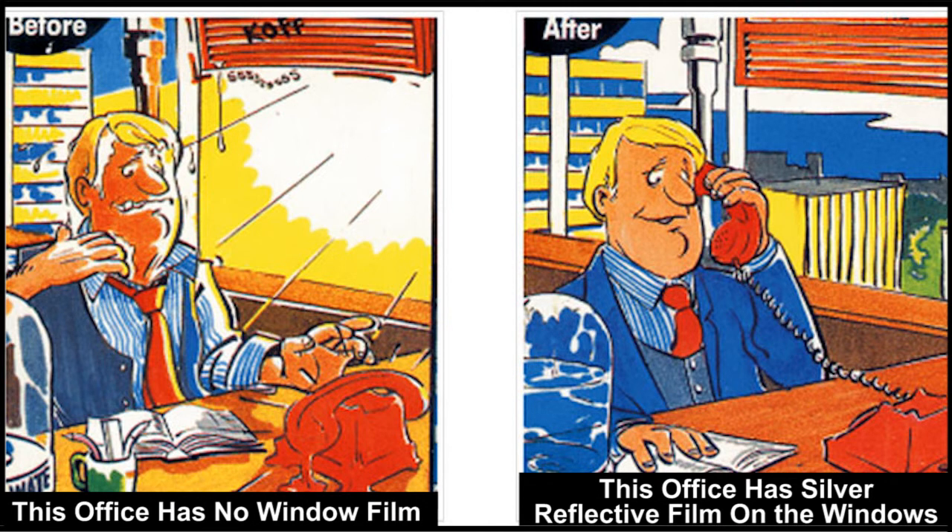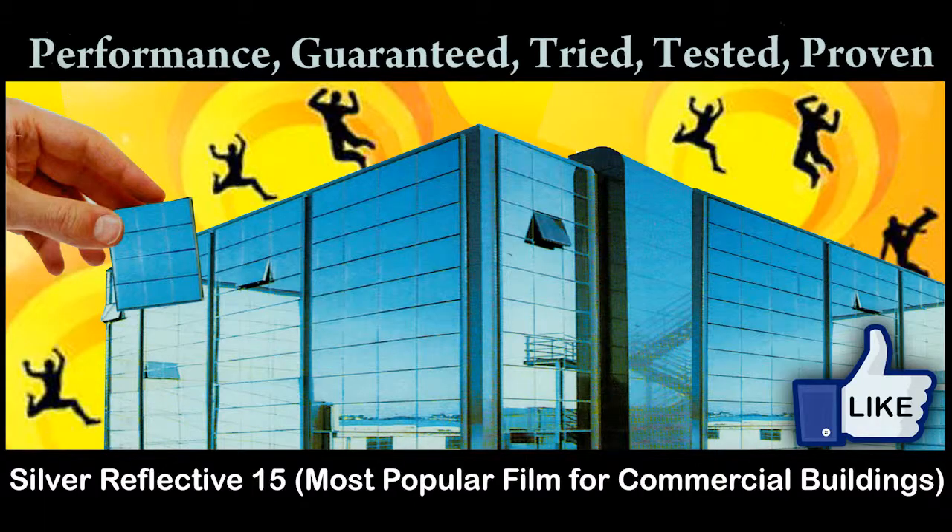The look from the inside through a Silver 15 Reflective Film is a natural blue tint. However, from the outside, the windows have a reflective silver look. These films are manufactured with coated aluminium vaporised onto the film. This silver reflective aluminium coating, in conjunction with the daylight on the outside of the window, creates the mirror appearance.